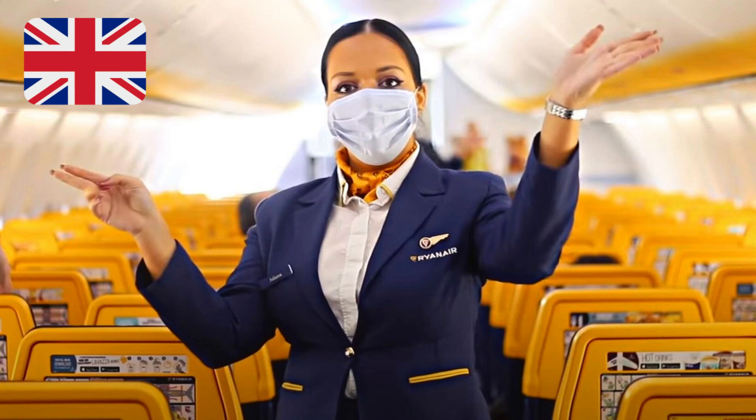Your life jacket is stored in a pocket beneath your seat or in the panel above your head. In the unlikely event of landing in water, remove the jacket from its packet and place it over your head. Bring the strap around your waist, clip at the front and secure as the crew are now demonstrating.